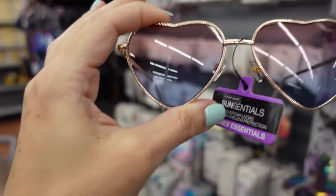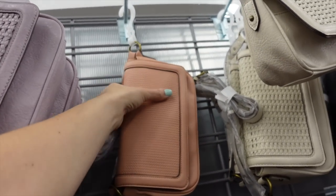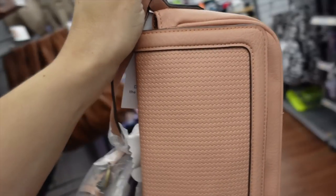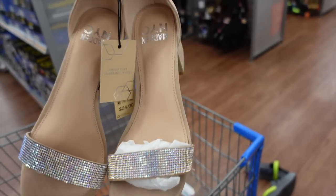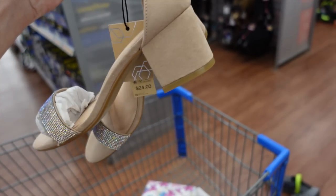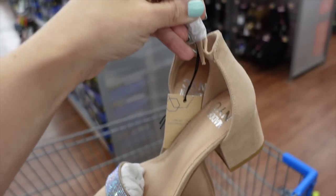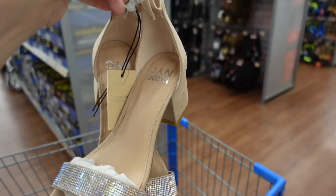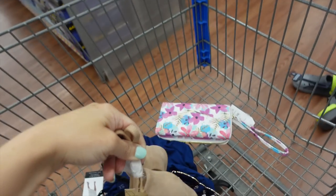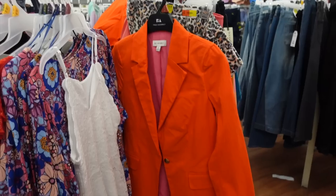I'm going with the pink bag again, worn clutch style by tucking in the strap. For shoes they have a higher heel option, but if you prefer a lower heel, these have chunky back rhinestones with an adjustable ankle strap at $26. They come in pink and black.